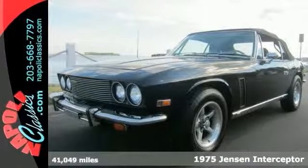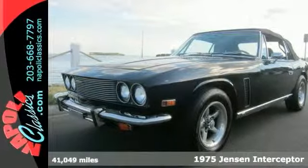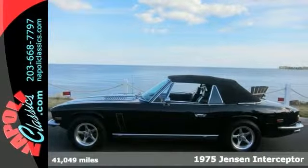Here's a 1975 Jensen Interceptor — a rare find.